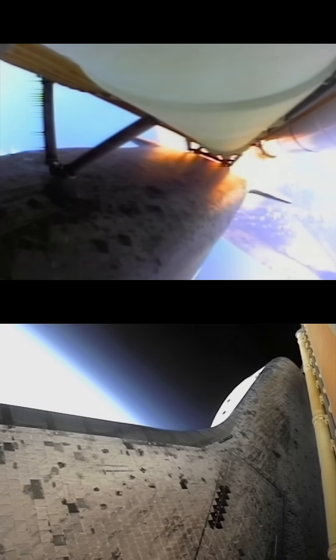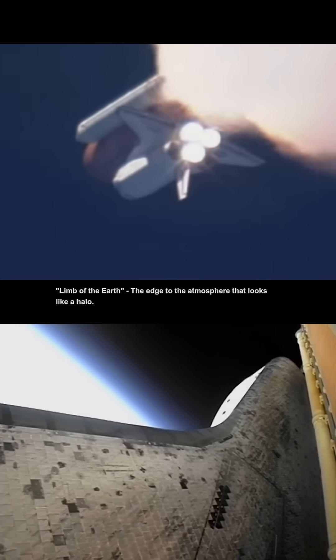There's 90 seconds. 100,000 feet. The limit of the earth looks awesome, guys.